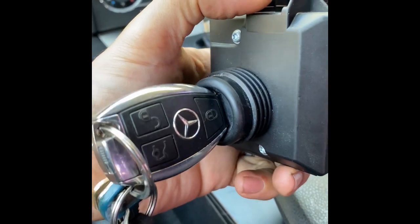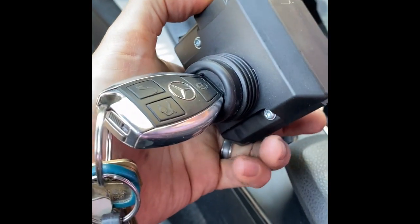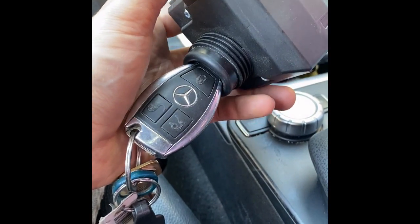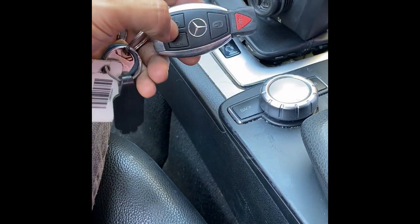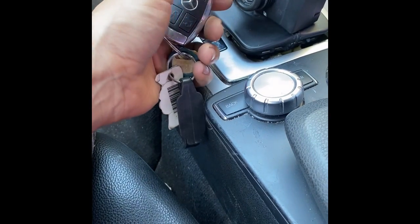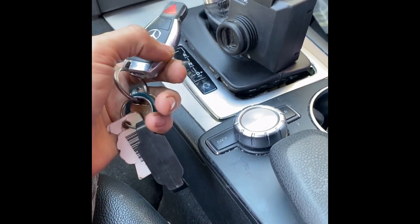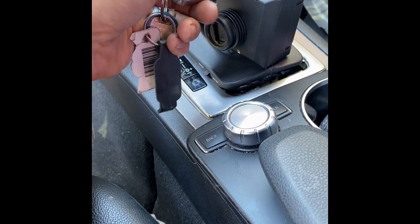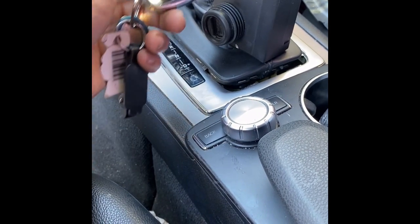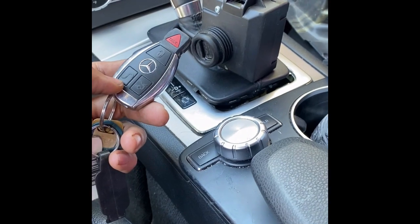If you have two keys you can send them both; if you only have one key just send the one. Even if you have no keys I can still get it done, it just takes longer. I also sell keys on eBay — I usually charge $150 to make a spare key. I'll leave links in the description for both this service where I program an emulator for you, and for a spare key. If you just need a spare key, send your ignition switch and your original key. Even with no keys, just send me your ignition switch.